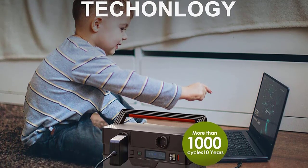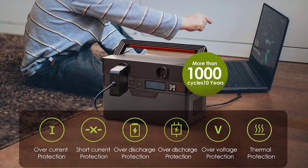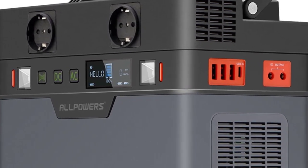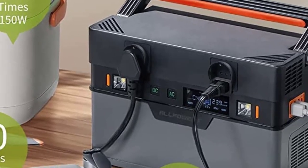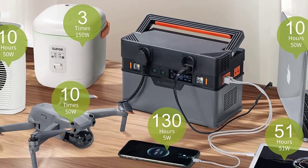USB-C and Solar Panel. Output — AC: 2x US/JP 110V 700W or EU/UK 220V 700W, Surge Power 1400W. DC: 12V Output, 12V 5A (5.5 x 2.5mm x 2).